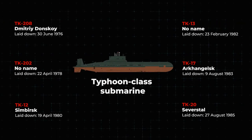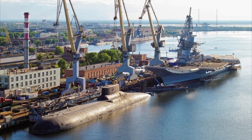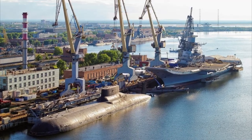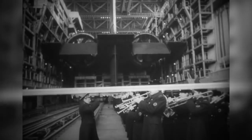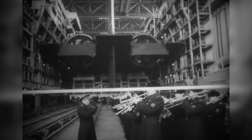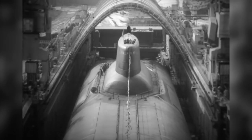The first Akula-type submarine, TK-208 Dmitry Donskoy, was laid down in June 1976 at Sevmash, the center of nuclear submarine building. At the time, Sevmash was the world's largest enterprise for the production of submarines. A total of six Akula-type submarines were launched and put into service before 1989.